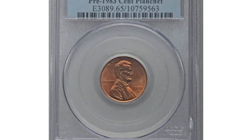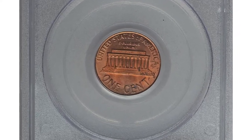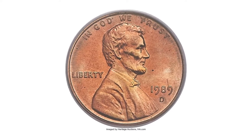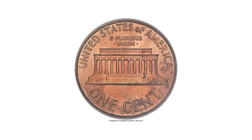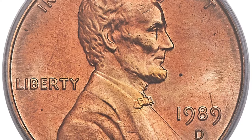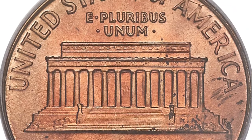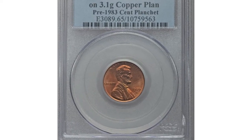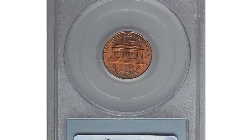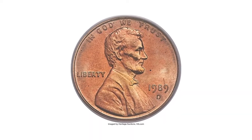Moving on, this error 1989-D Lincoln cent in MS65 red condition — the remarkable aspect of this intriguing mint error is that copper planchets were last used for coinage in 1982, seven years before this piece was struck. Copper blanks in the early 1980s weighed 3.11 grams and had a composition of 95% copper and 5% zinc. The zinc planchets used from that point through 1989 were composed of nearly pure zinc core with copper plating, for a total composition of 97.5% zinc and 2.5% copper, weighing only 2.5 grams.